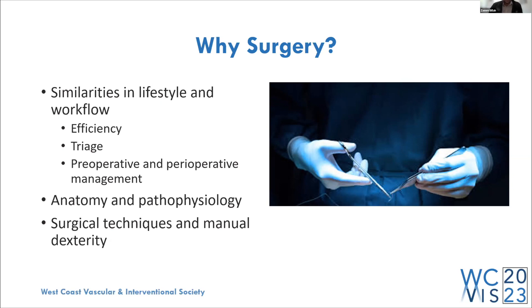Triage is another critical skill — what needs to be done right now, what can wait a few minutes, a few hours, or until tomorrow? You need to be constantly triaging tasks as a VIR, and you learn those skills as a surgery intern. Preoperative and perioperative management: how do you make sure a patient is safe to undergo surgery — NPO status, consent, OR readiness — and how will you manage immediate postoperative complications and long-term care after discharge? These are all skills to develop during your foundational year.